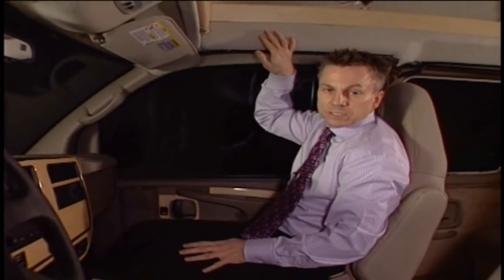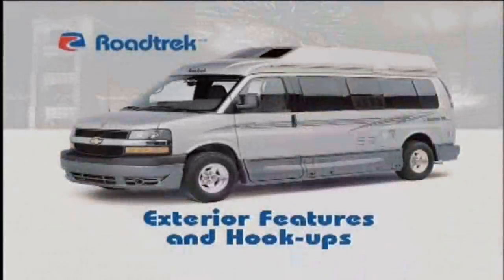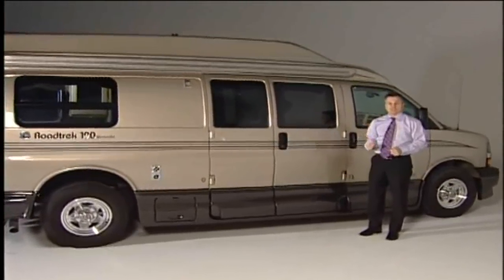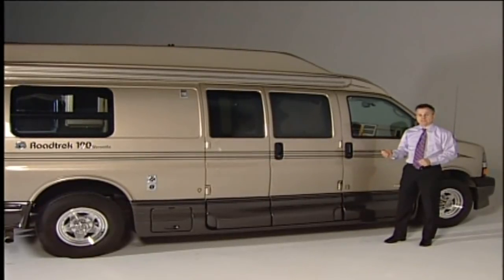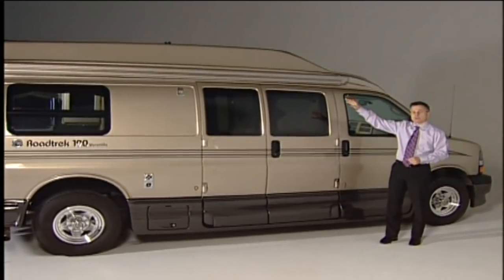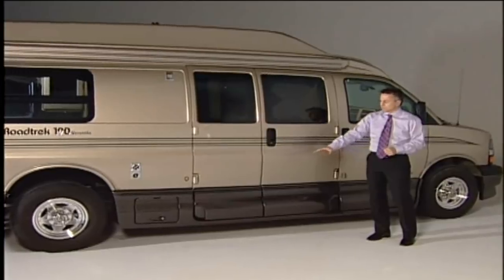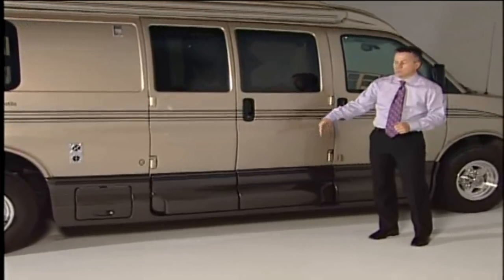Roadtrek was the first company to meet new federal motor vehicle safety standards to reduce head impacts and injuries during crashes. Many of our models are built on the Chevrolet Express van, rated number one by J.D. Power & Associates in their initial quality surveys. The Chevy chassis features a long wheelbase for better ride and handling, and in all our Chevy models we lower the floor — giving you full standing height without a high roof, less exterior height, better fuel economy, minimized wind sway, and a better exterior appearance.